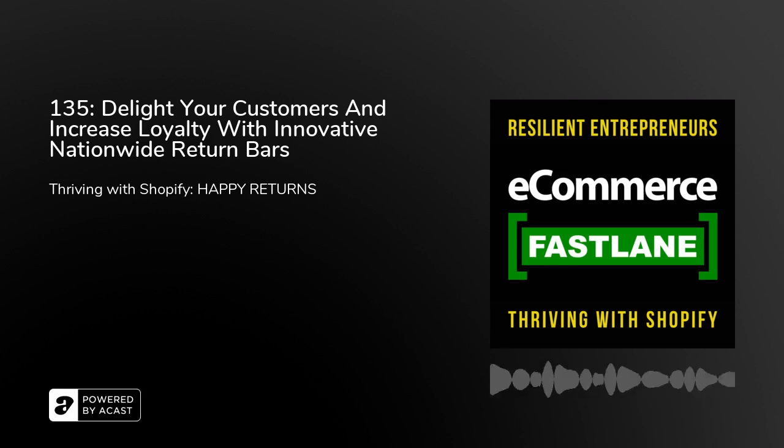We chatted offline before recording today and you'd like to share an offer for the e-commerce Fastlane listeners. For anyone that wants to try it for free, we're offering two months of free return portal software. If you're talking to a Happy Returns salesperson, you can reference the Fastlane podcast, or you can go to happyreturns.com/fastlane — we've set up a landing page, and someone from our sales team will contact you and apply those two months of free return portal software to anyone that signs up there.